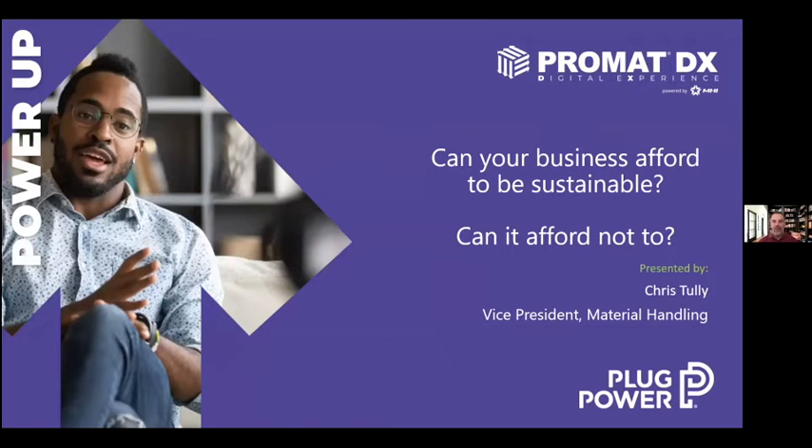Welcome to the ProMAT Digital Experience. My name is Chris Telly with Plug Power, and I'm excited to talk to you today. Sorry we can't all be in Chicago enjoying ourselves, but this will have to do. What we're going to discuss today is sustainability and how your business can be sustainable in an affordable way — or put another way, can you afford not to do it?